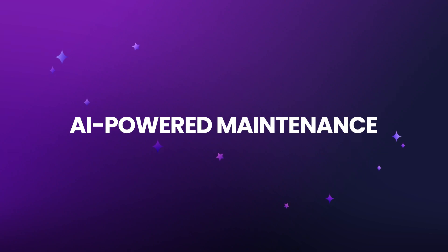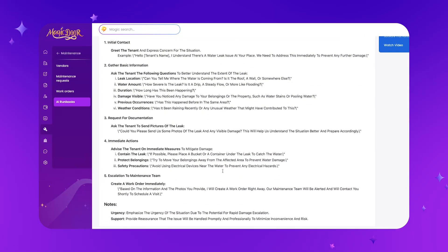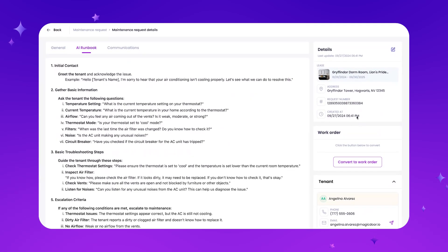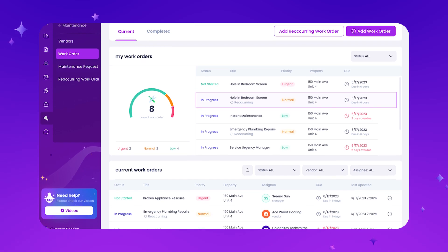We have AI-powered maintenance all within the system using what is called an AI runbook. When a tenant submits a maintenance request, the AI automatically starts a runbook — it replies to them, asks initial questions, gets more information, and then offers solutions on how to fix the issue. If it's not fixable with a simple solution, it converts it to a work order and assigns it to one of your vendors. You can have vendors assigned to different runbooks, so every time the AC is out it automatically gets assigned to your HVAC guy.